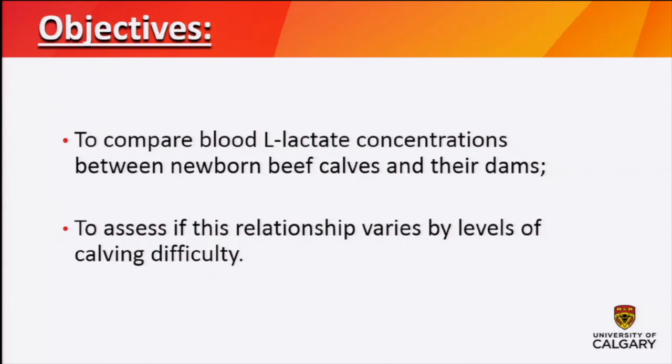When we thought about the Homorosky study, we considered that perhaps some of this lactate is actually coming from the dam pre-partum or peri-partum. That gave us the idea to look at comparing blood L-lactate concentrations in newborn calves to their dams, and to see if that relationship varied by the level of calving difficulty.